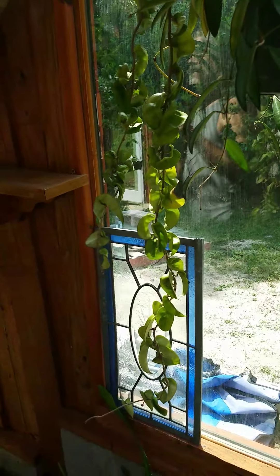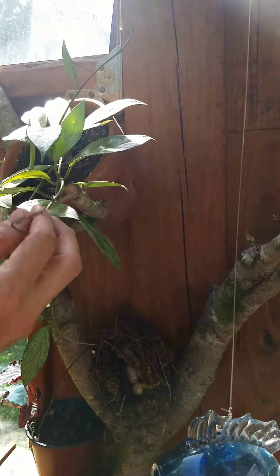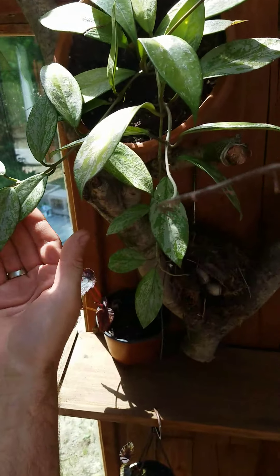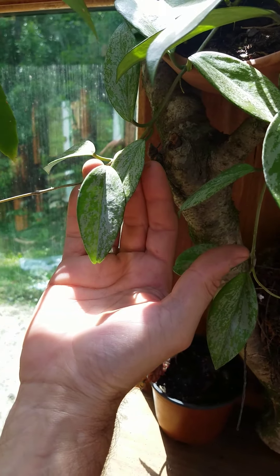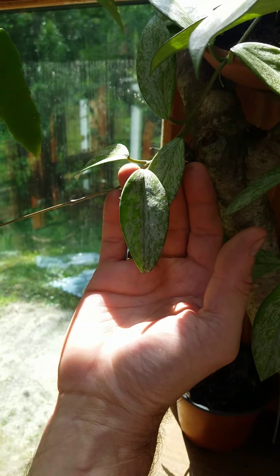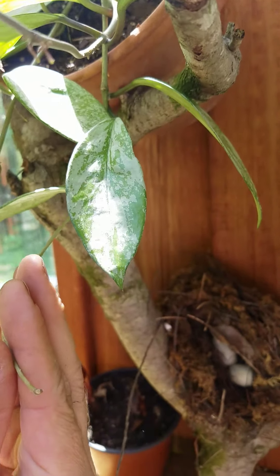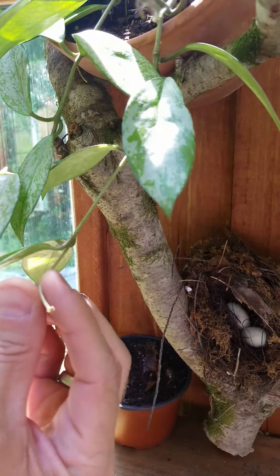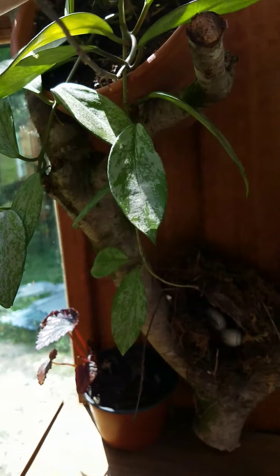And then my friend Linda gave me this Hoya. She didn't know what it was called, and it's variegated but it's like a pink variegation in the leaves. I don't think it's going to bloom this year — it may bloom next year. That may be a peduncle trying to form there, I'm not sure. It's got a lot of new growth on it since she gave it to me though. It likes it here.